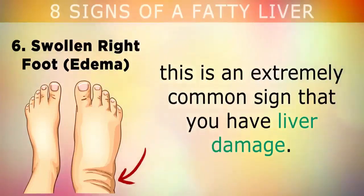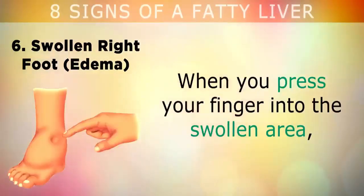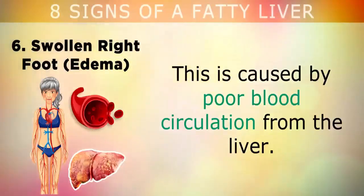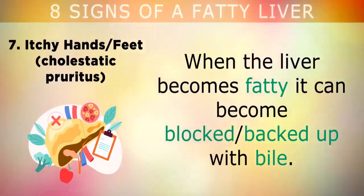Sign 6: Swollen right foot. If your right foot and ankle are swollen more than the left, this is an extremely common sign that you have liver damage. When you press your finger into the swollen area, it may leave an indentation because it's filled up with fluid. This is caused by poor blood circulation from the liver.